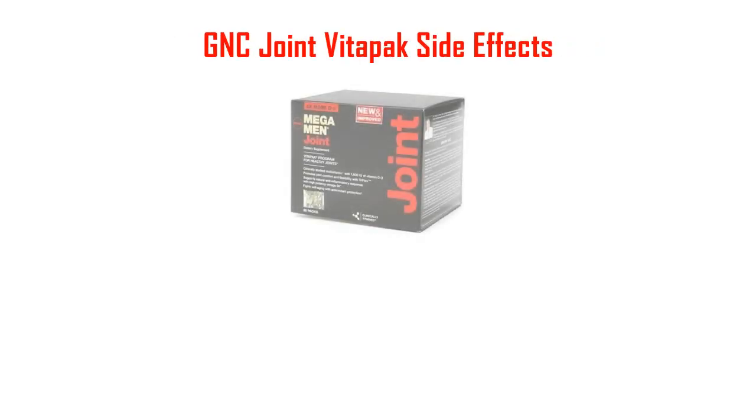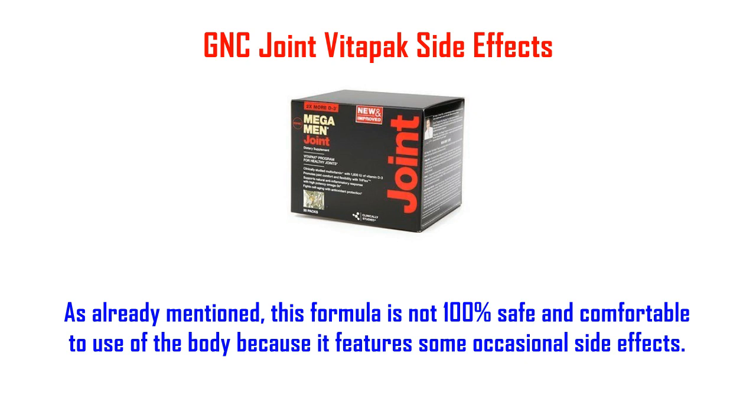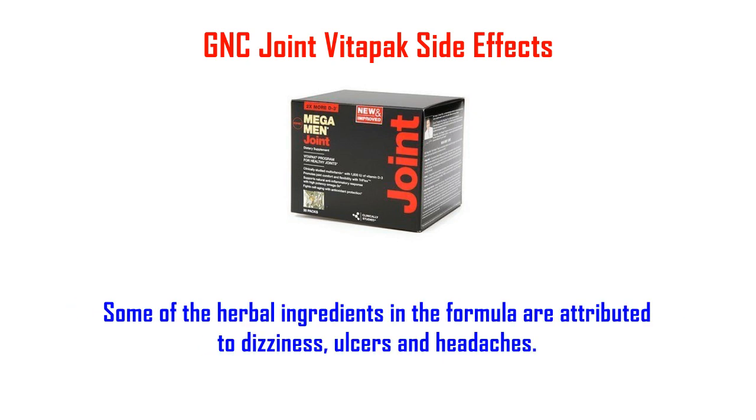GNC Joint Vitopic Side Effects. As already mentioned, this formula is not 100% safe and comfortable to use for the body because it features some occasional side effects. Some of the herbal ingredients in the formula are attributed to dizziness, ulcers, and headaches.